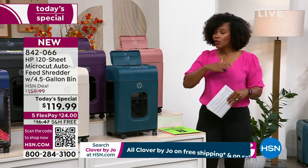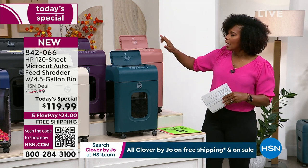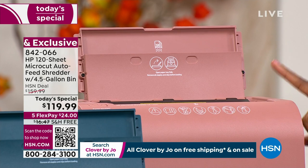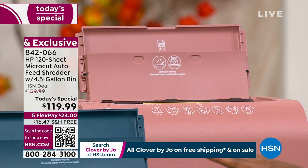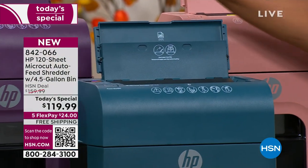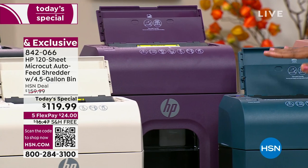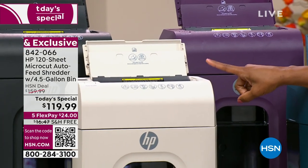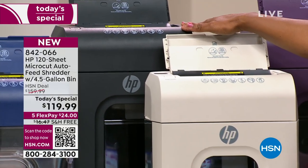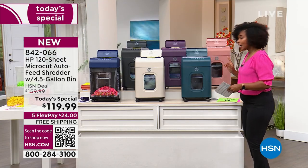This is the only time it's going to be our today's special for the entire year. HP said why not make it pretty, so you've got lots of great colors to choose from. There's cinnamon — one of the newest colors — teal, which is a rich deep teal, mulberry, which is very popular, portobello, which is the other brand new exclusive color, black, which has been very popular, and indigo.